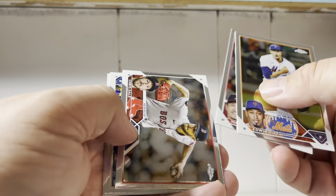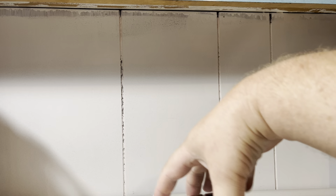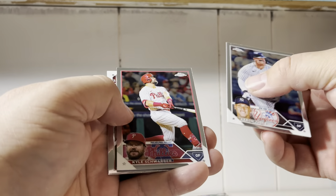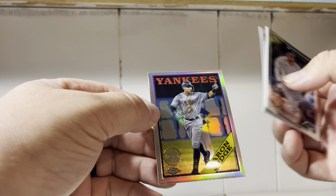Diaz, Nelson Vasquez — got one for my Cubs. Last pack of box number two: got an Aaron Judge, Kyle Schwarber, Alex Thomas, and an Aaron Judge 1988 insert.